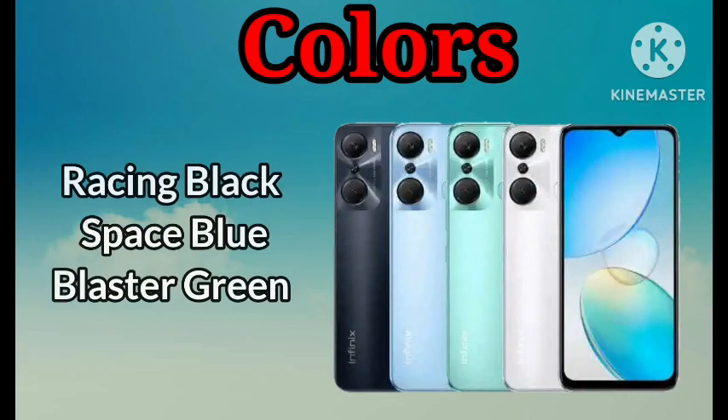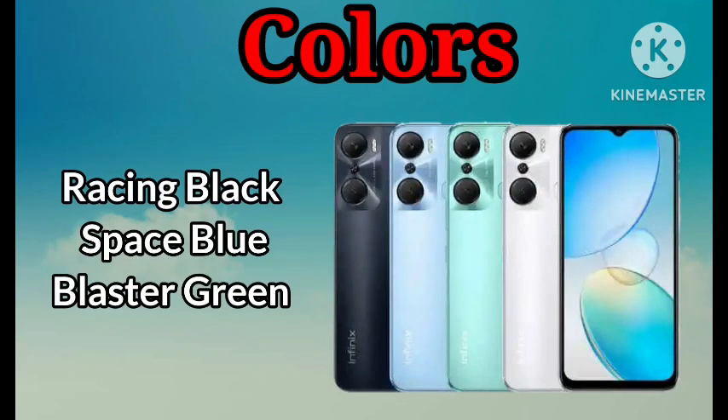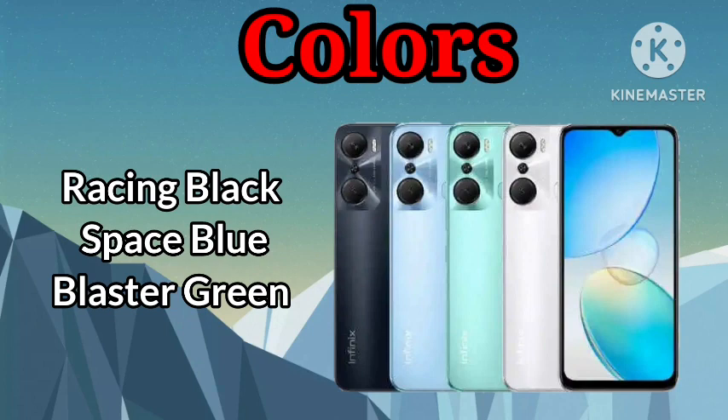In terms of color, this phone is available in 3 different colors: Resin Black, Space Blue, and Black Star Green.